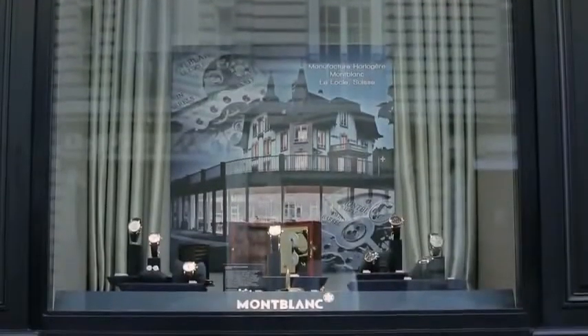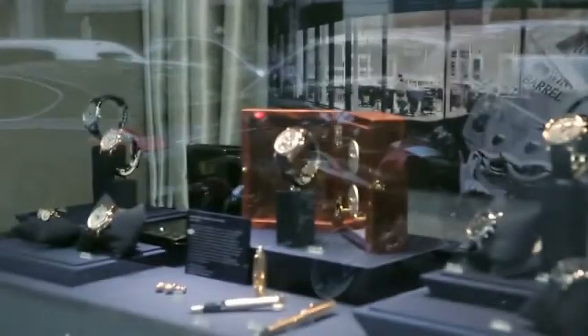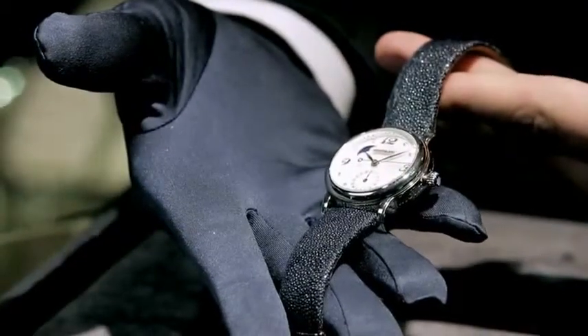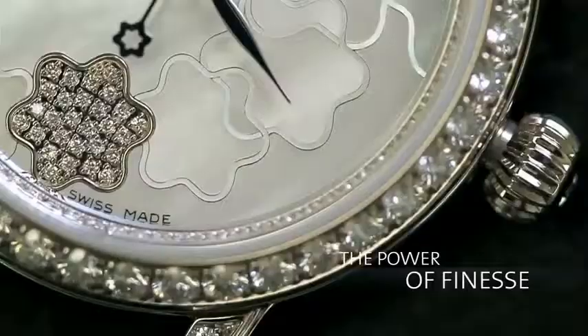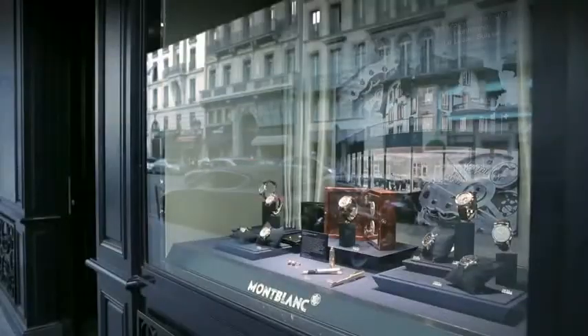Montblanc watches are manufactured in the Swiss Jura, the birthplace of traditional Swiss watchmaking. The company's artisan expertise is concentrated in two manufacturers, both with a great tradition: Le Locle and Villaray. These watches demand great skill, concentration and plenty of time for each watchmaker. This is why every watch already has a story to tell before it becomes a reliable companion for years to come.